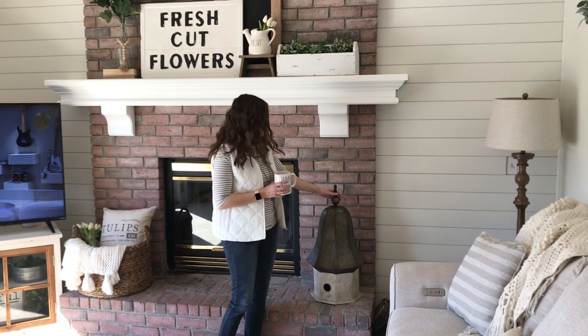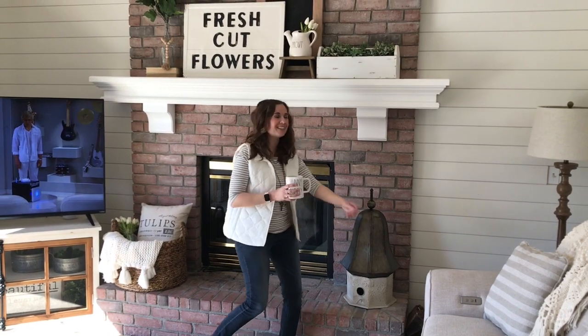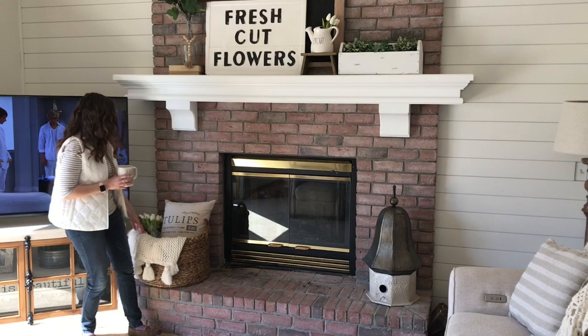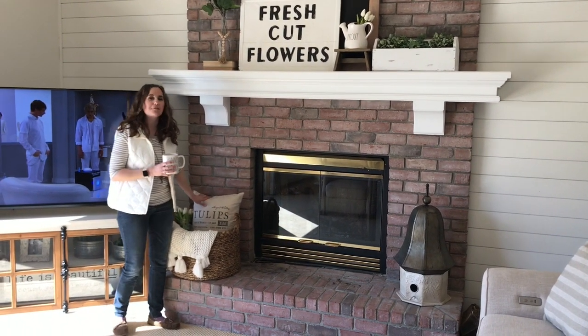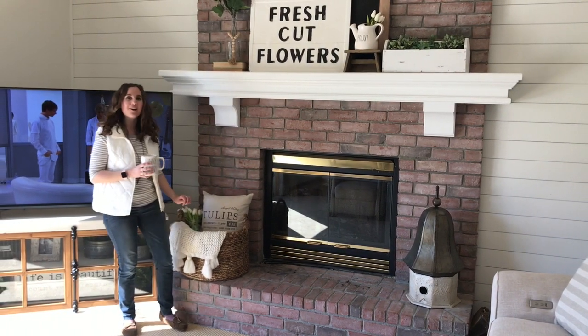I put this up here again this year — I just love this giant birdhouse that I got on Amazon. And then over here I have my basket from Target, and in it I have a little tulips pillow from Linen and Ivory, and then some cute little tulips and a jar over there.